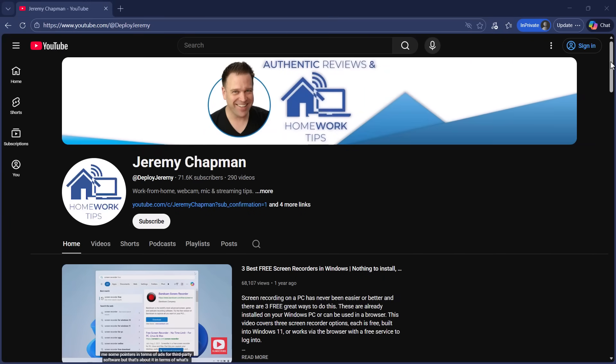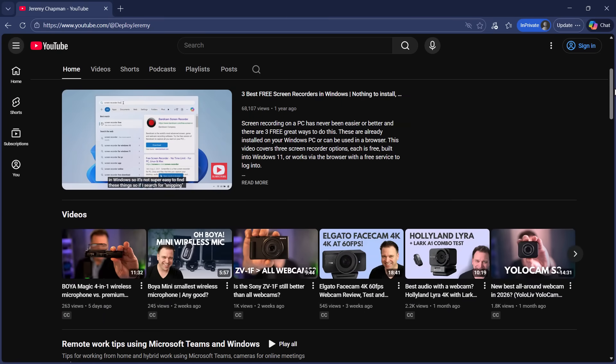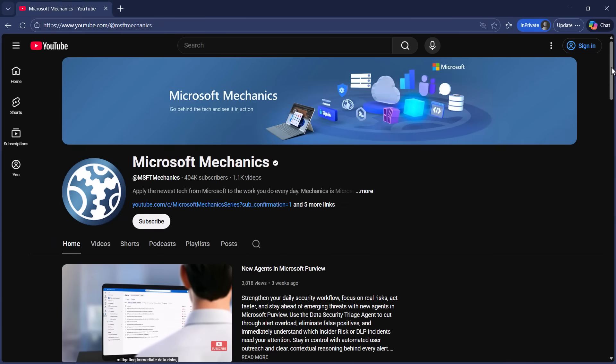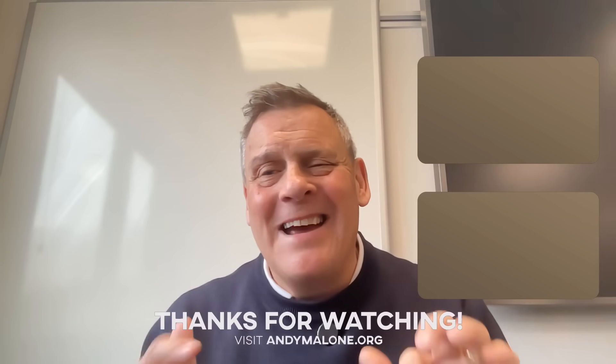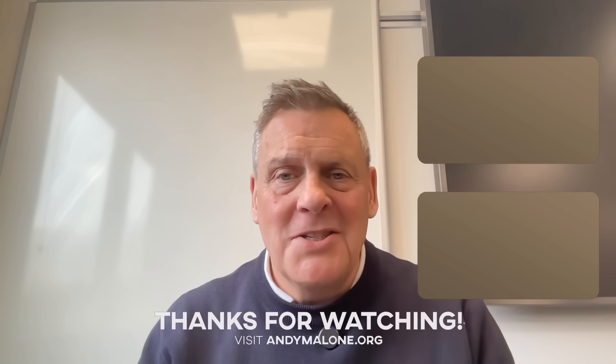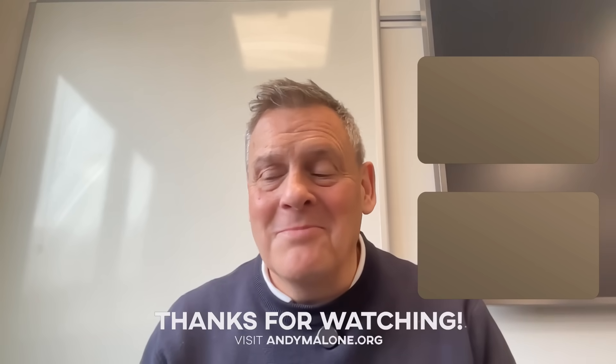Jeremy, I really appreciate you joining me today. Thanks so much, and apologies for my sickness — I've got a bit of a chest bug at the moment, but I really appreciate your patience and insight. Thanks for having me on. Hope you get better soon. If anyone wants to see other things I'm doing, you can catch me at Deploy Jeremy on all the different social media platforms, on YouTube, and on Microsoft Mechanics. Thanks so much to Jeremy — always a great guy to have on the channel. That's it for this episode. Thanks so much for joining me. I'll catch you next time. You take care.